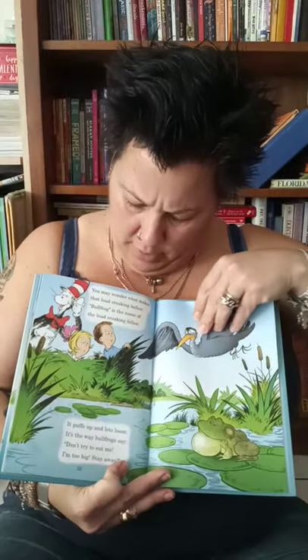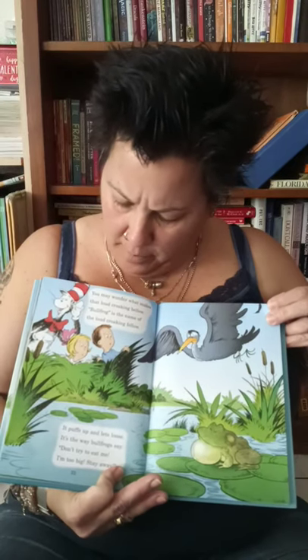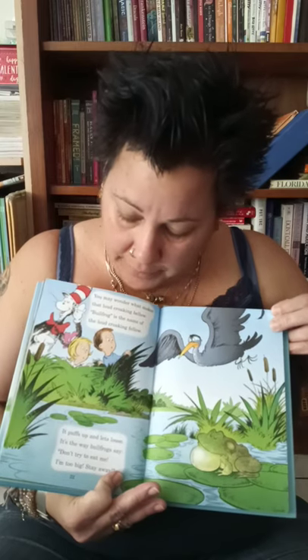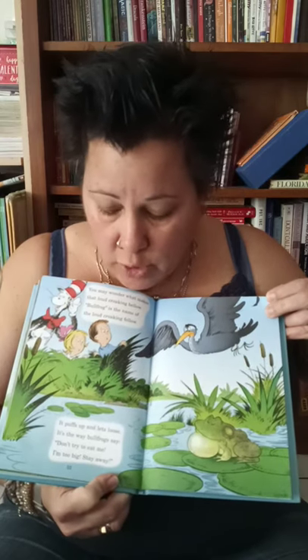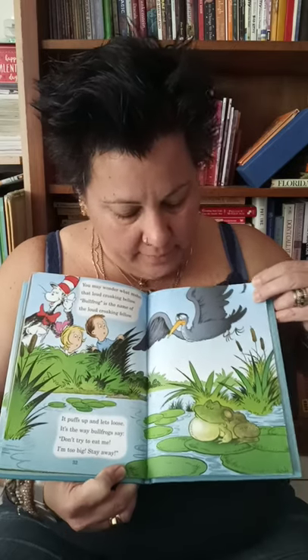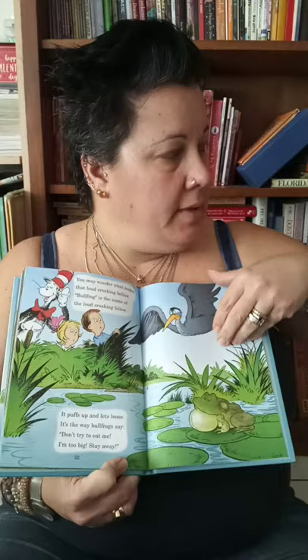You may wonder what makes that loud croaking fellow — bullfrog is the name of the loud croaking fellow. It puffs up and lets loose. It's the way bullfrogs say, 'Don't try to eat me, I'm too big, stay away.' He's right here — he has a big bubble of croak.